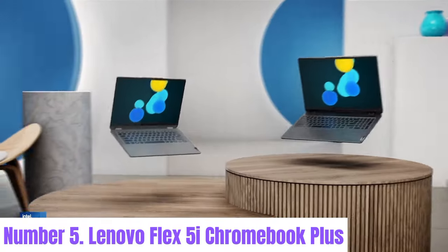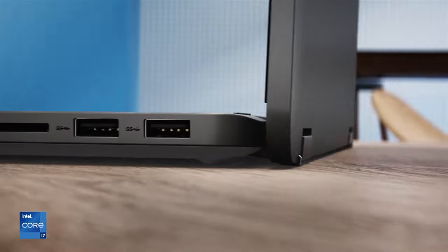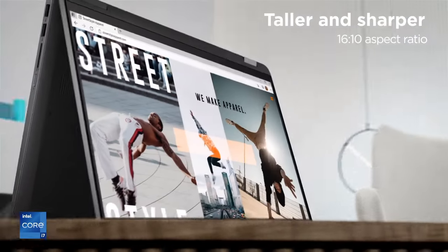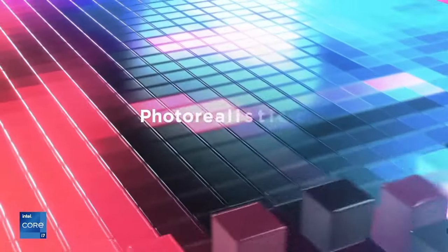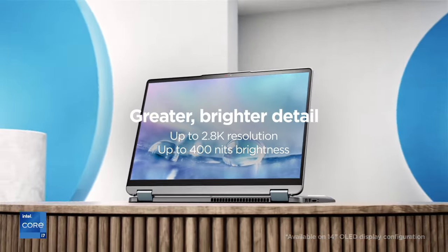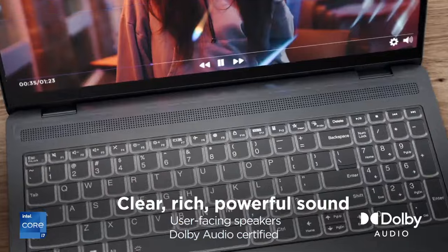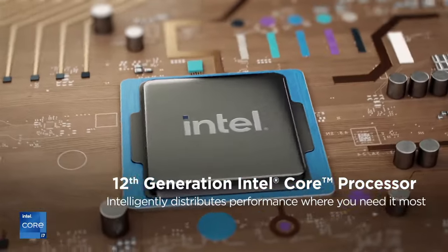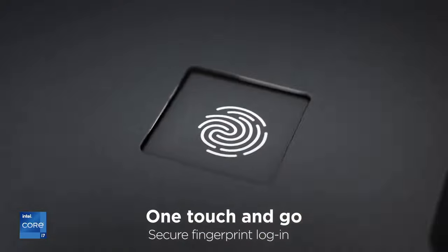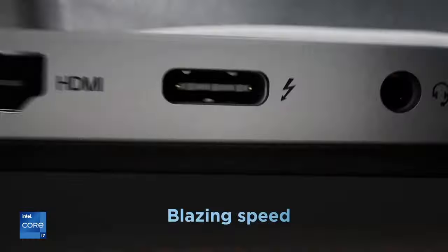Number 5: Lenovo Flex 5i Chromebook Plus. The Lenovo Flex 5i Chromebook Plus offers a versatile computing experience designed to adapt to your needs. Powered by an Intel processor, this Chromebook delivers smooth performance for everyday tasks, from browsing the web to streaming content and running apps. Its 13.3-inch Full HD touchscreen display provides crisp visuals and supports touch gestures for intuitive navigation. With its 360-degree hinge, the Flex 5i transforms into different modes — whether you're typing, watching videos, or using it in tablet mode.